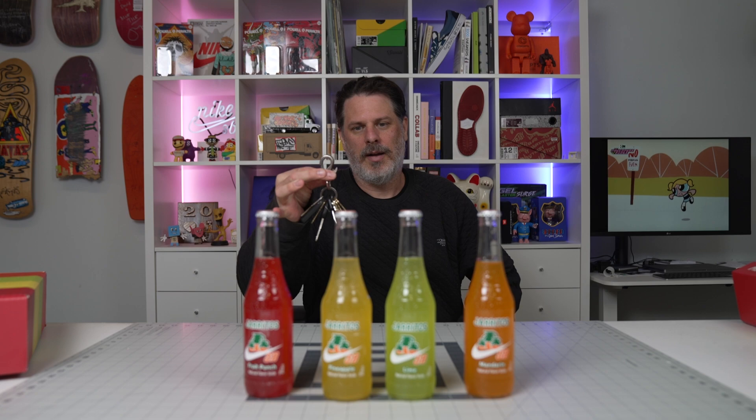Irving comes over - he wants the red one, I'm leaning toward pineapple. He mentions something I didn't bring up: 'Haritos' is the proper way to say it, and it stands for 'little jars' - that's why they have little jars on the logo. It's literally jar-itos, right in front of your face. I had no idea - yeah, I'm an idiot.